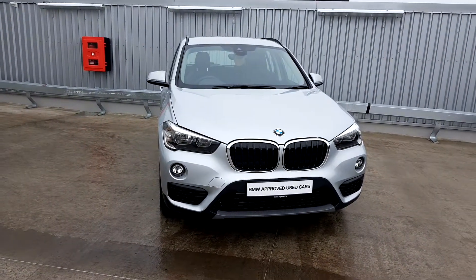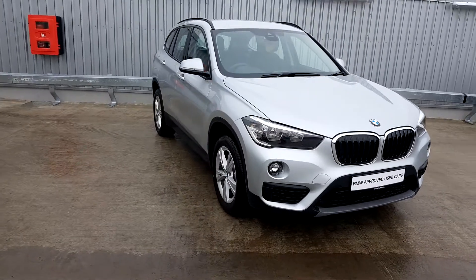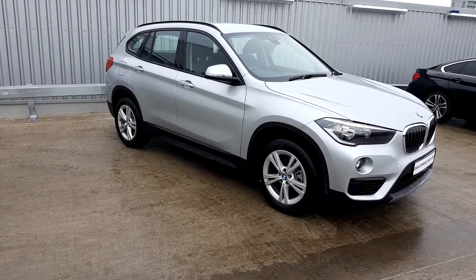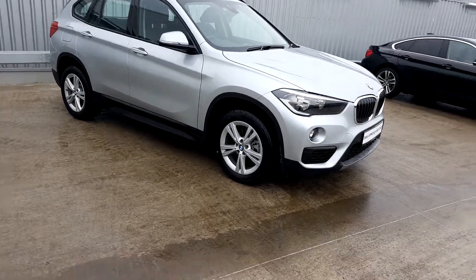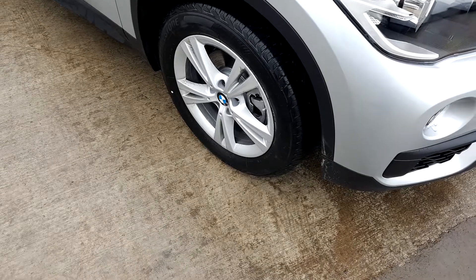Hi, Lee here from Geoduffie Motor BMW. Today we are going to take a look at this BMW — it's an X1 S-Drive 18D. The colour is Glacier Silver, and it has 17-inch alloy wheels on run-flat tyres.